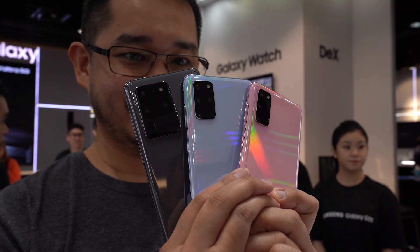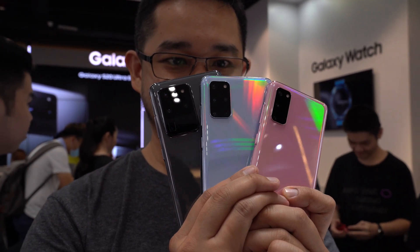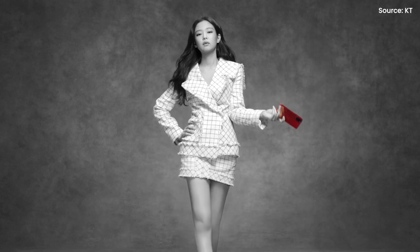The Samsung Galaxy S20 and S20 Plus are currently available for pre-orders, and the only flashy colour options are Cloud Blue and Cloud Pink. If you are looking for something more striking, there's a special S20 Plus called Jenny Red.